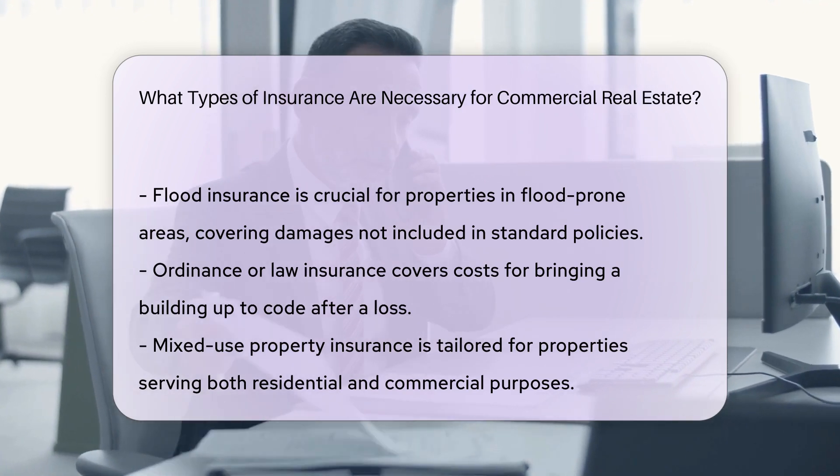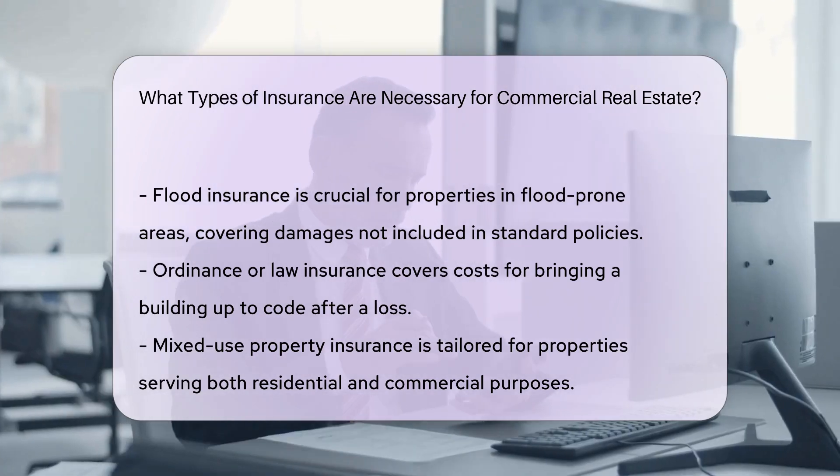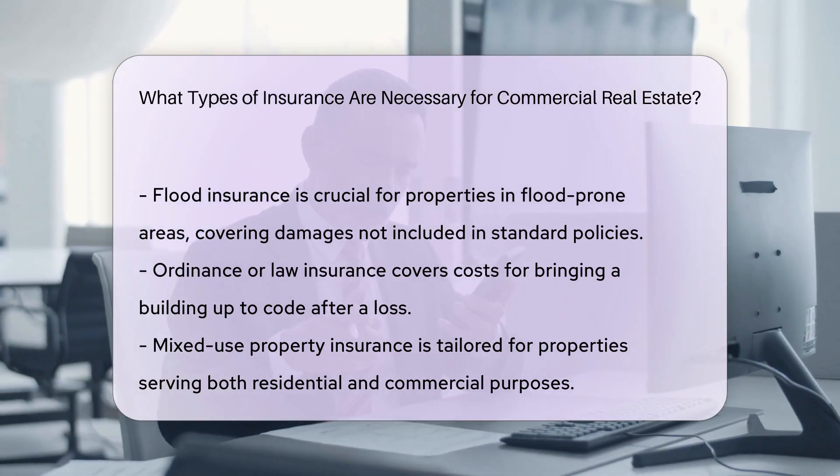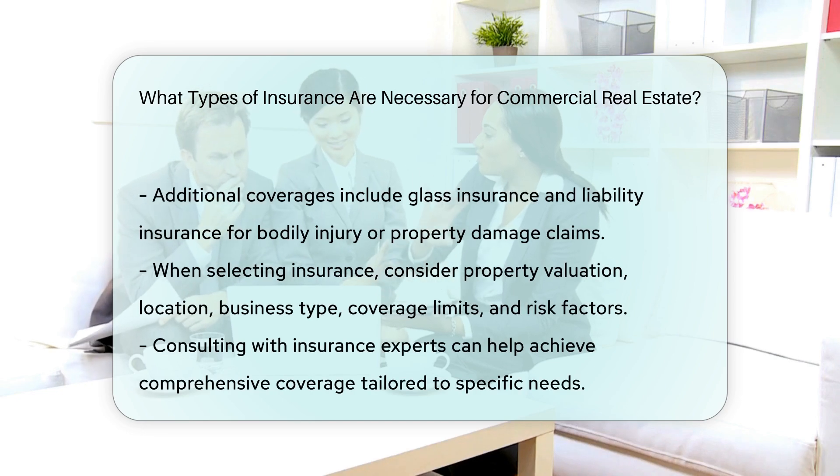Mixed-use property insurance. For properties used for multiple purposes, such as residential and commercial, mixed-use property insurance is necessary. This type of insurance provides coverage tailored to the specific needs of such properties.